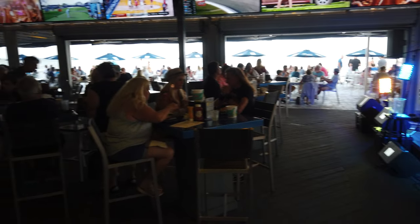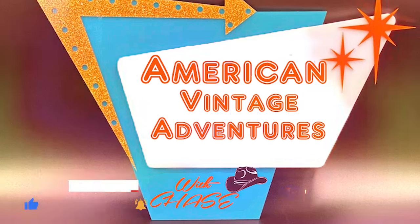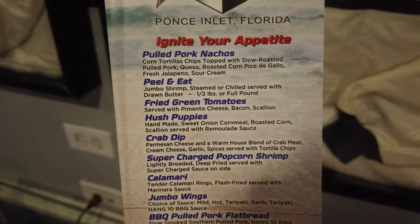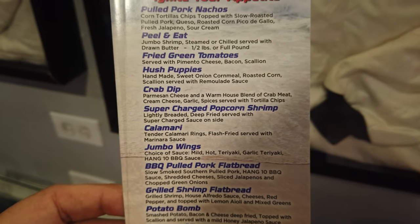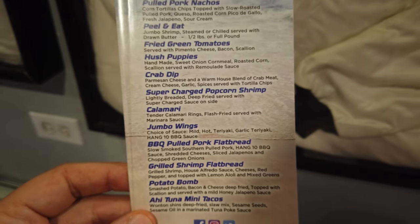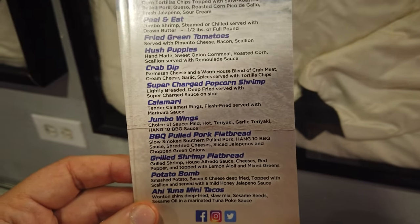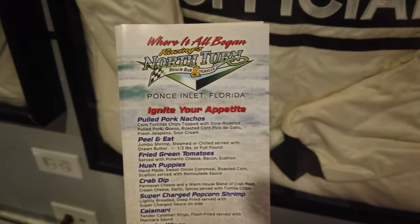I'm glad you guys are along with me for the ride. I'll show you what I eat and what I drink — it's just a really fun place. They've got a live band going, it's set right out here on the water. Let's get this adventure started. Looking at the menu: pail and eat shrimp, supercharged popcorn shrimp, calamari, jumbo wings, grilled shrimp flatbread, potato bomb, ahi tuna mini tacos, pulled pork nachos — and that's just for appetizers.